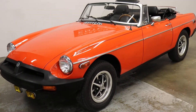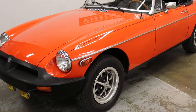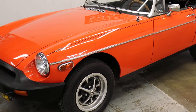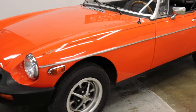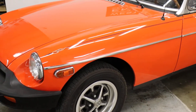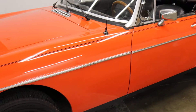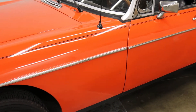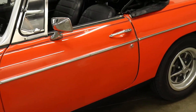Our customer bought it reportedly as a single owner out of Palm Beach. It's super clean. He's had it in the state of Oregon for a number of years. It's always been stored indoors in a climate-controlled environment. I've got $3,300 in receipts. When he bought it, it was reportedly a 40,000 mile car — it's got about 40,500 miles on it.